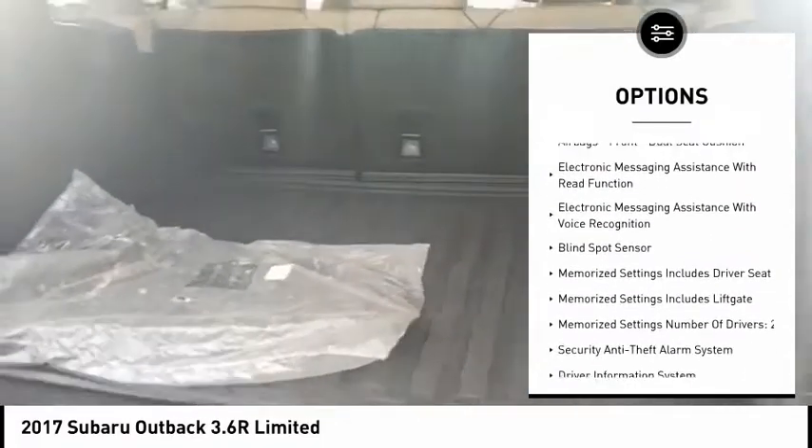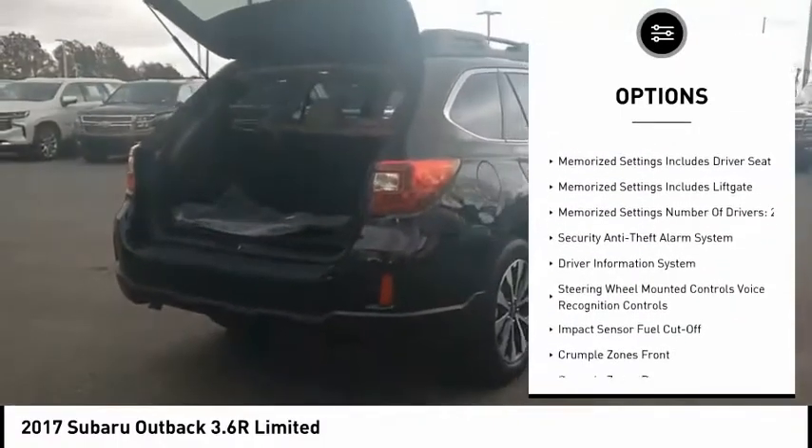Stability control, daytime running lights, fog lights, braking assist, power brakes.